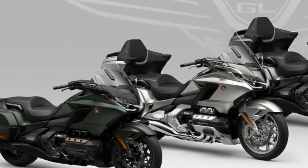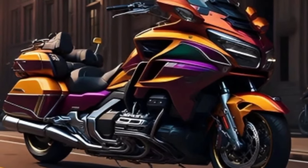Today we're going to show the 2024 Honda Goldwing first look review, and explain the details of the bike.